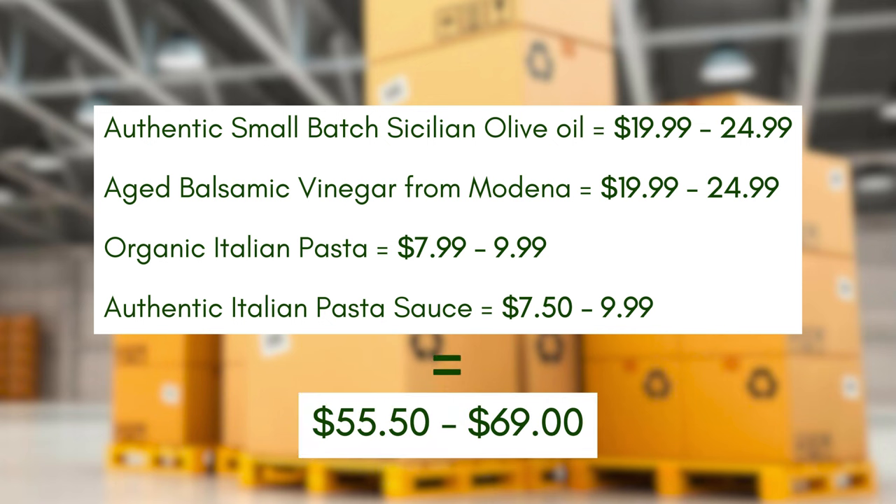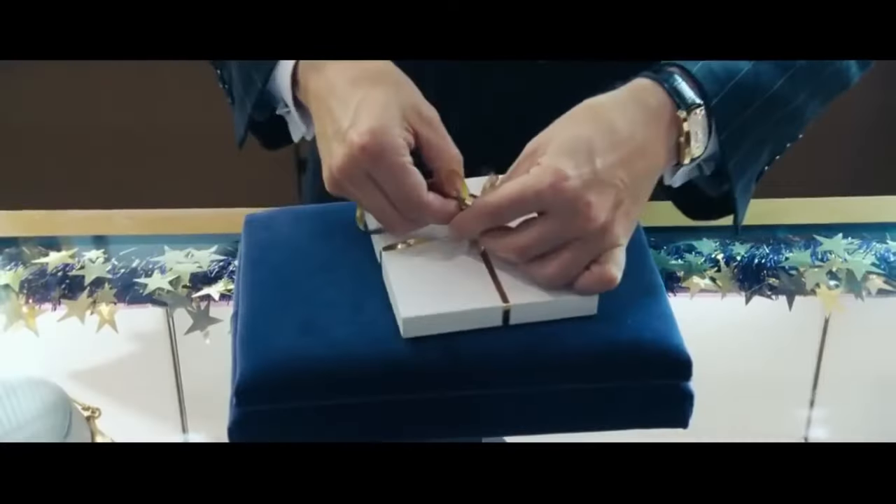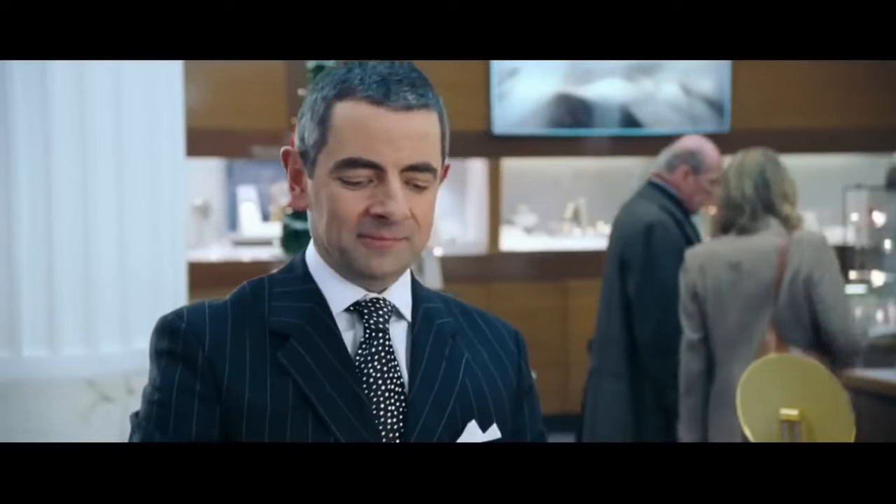If the consumer bought these high-quality products separately, it would cost them between $55.50 and $69 before they even got a nice box. So I priced this particular product at $64.99 to make sure consumers were getting real value. Plus, it's added convenience — one click, and they can gift it directly to their intended recipient without any additional work.